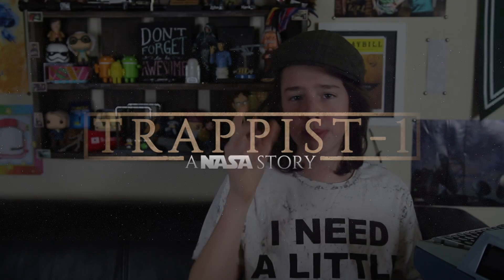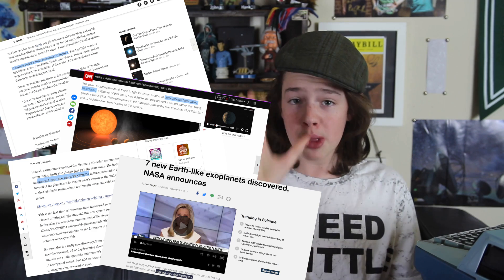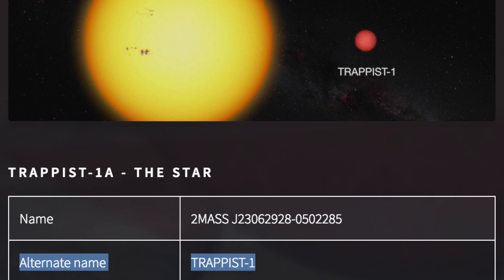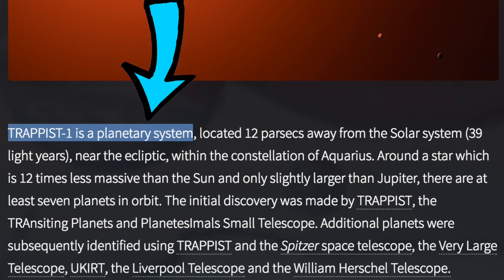Before I start, it's important to note something. A lot of news outlets have been announcing that TRAPPIST-1 is the name of the star. This does make sense, because NASA does recognize TRAPPIST-1 as a nickname, but the official website states that TRAPPIST-1 isn't the formal name of the star, but the name of the entire system.